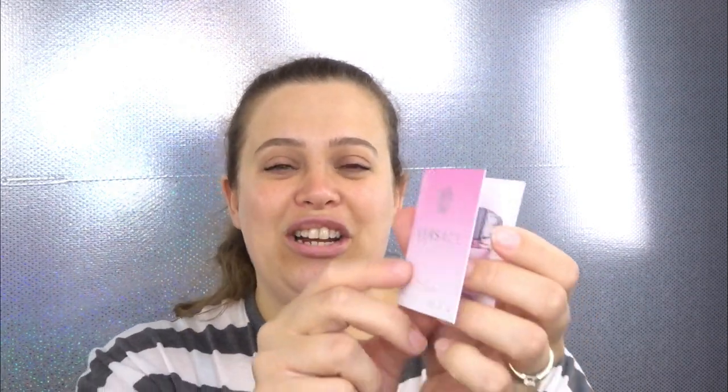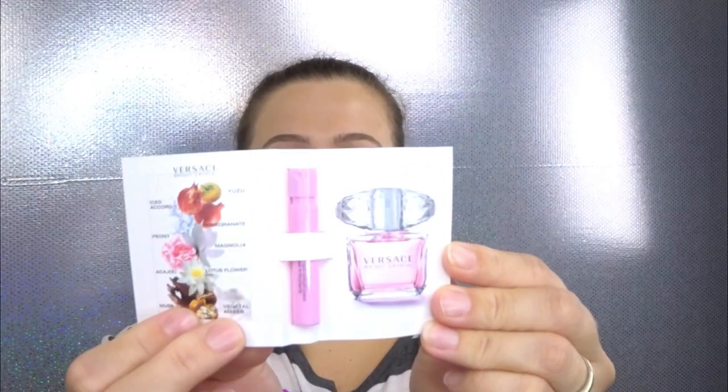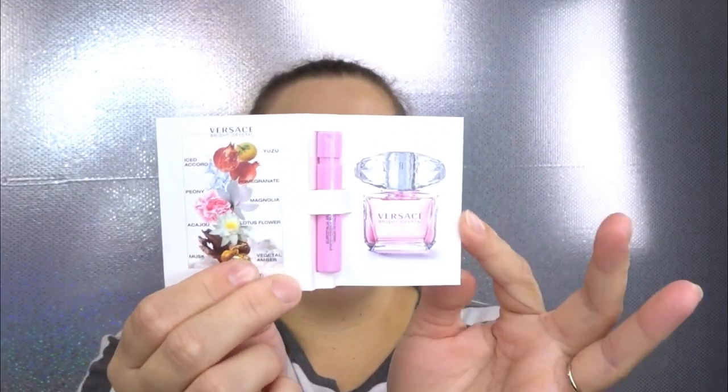This is our perfume sample — oh, I love this perfume! This is the Versace Bright Crystal perfume. I am so in love with this perfume, it smells so good. Typically when I do the perfume samples, every once in a while I'll find one that I like, and this one I really really enjoy. Very happy with this sample this month.